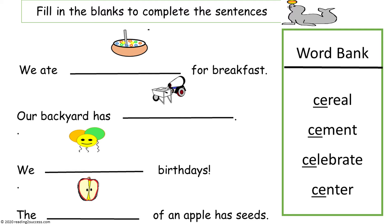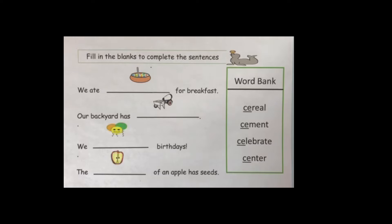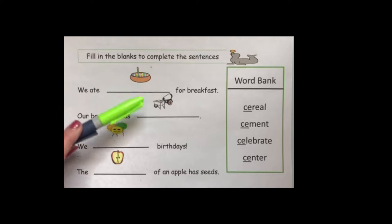This is the template used for our first demonstration activity. Children will fill in the blanks to complete the sentences. This is to reinforce and practice that CE at the beginning of a word makes the S sound. Our word bank has cereal, cement, celebrate, and center — words we've already practiced. There are also picture clues to help kids make sense of the sentences and select the correct word.